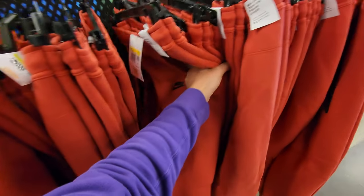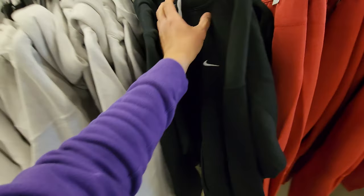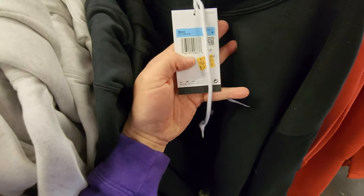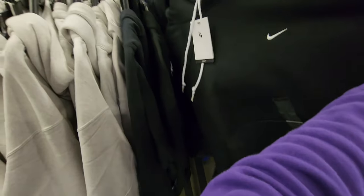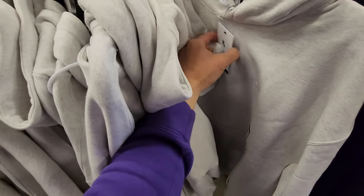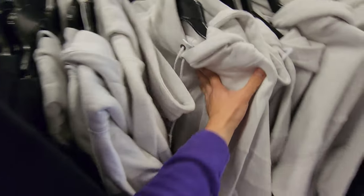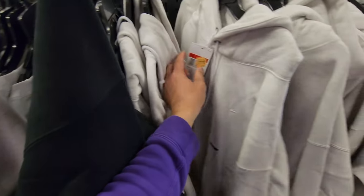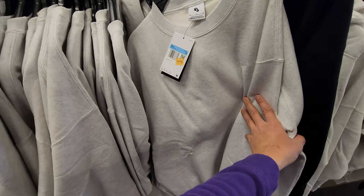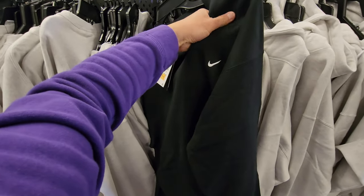They have Tech Fleece right here — $60, normally $125. These are the heavy-duty hoodies right here, down to $50 — normally like a hundred bucks — super heavy duty. I really like these, I have a gray one and an SP one. They got several different sizes — mediums, larges, and XLs as well. They also got the sweatshirts without the hoodies if that's your thing.